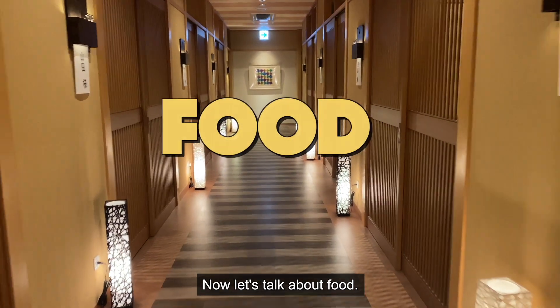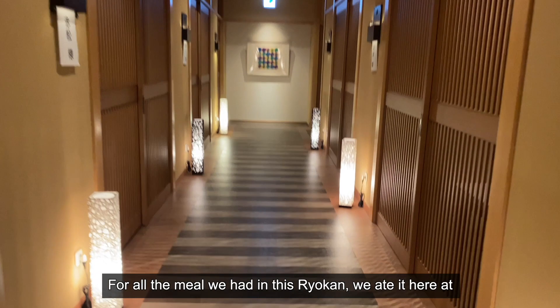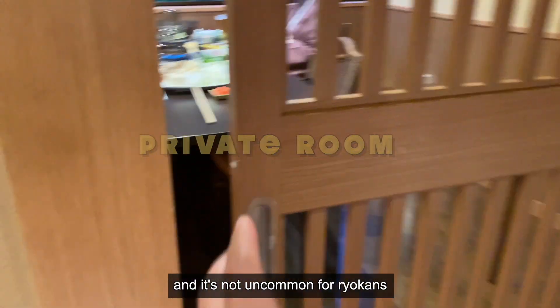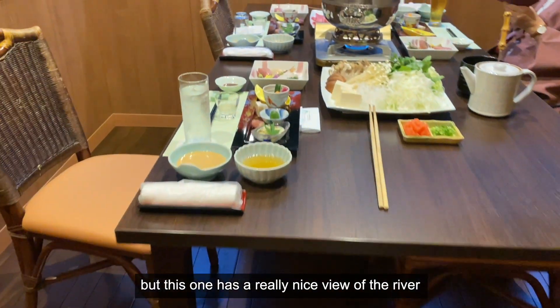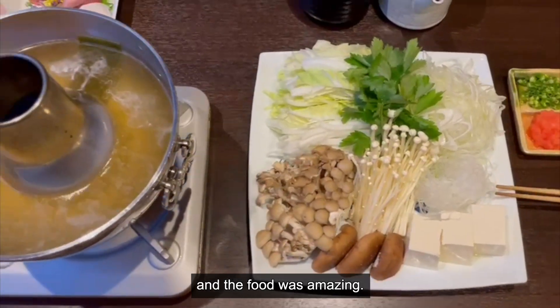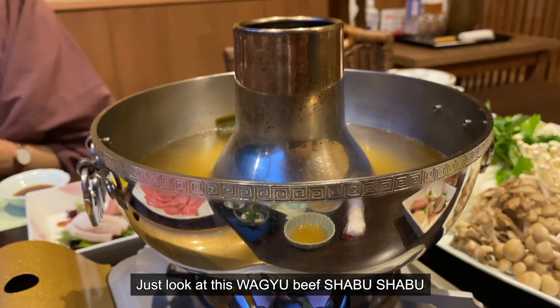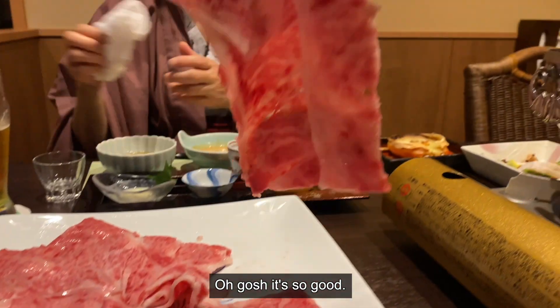Now, let's talk about food. For all the meals we had in this ryokan, we ate at our own private dining room. It's not uncommon for ryokans to have their own private dining room, but this one has a really nice view of the river and the food was amazing. Just look at this wagyu beef shabu shabu. Oh gosh, it's so good!